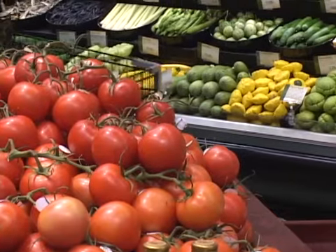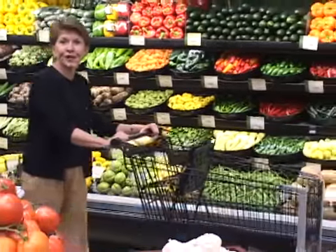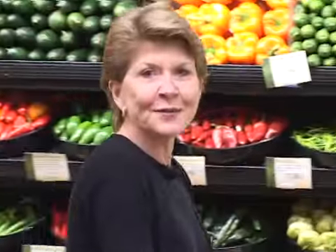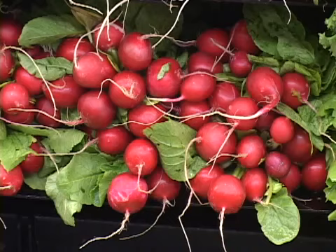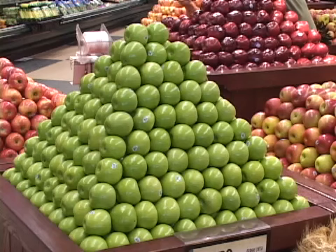It's hard to go wrong in the produce aisle. There are just so many different things with so few calories and high in nutrition. But to get the most benefits, you should go for as many different colors as you can find. That way you get the benefit of all those phytonutrients.